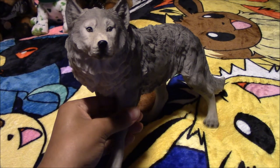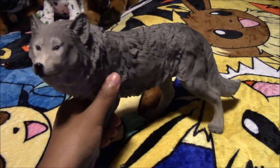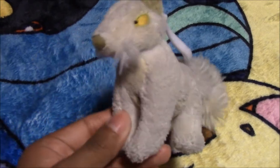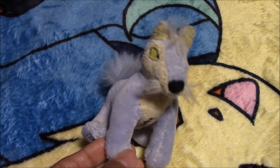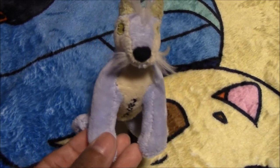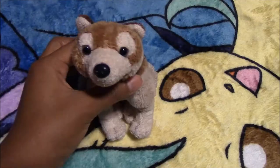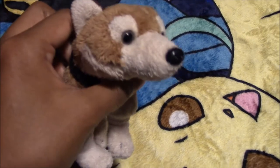Here we have this wolf statue that I found at the thrift store and his name is Gauntlet. Next we have another wolf statue — his name is Adka and we got him at a gift shop. Next we have this Neopets White Lupe plush keychain, and here we have a Blue Lupe plush keychain. Next we have this TY Husky and his name is Cube. Next we have this Jag Wolf plush and his name is Kobe.